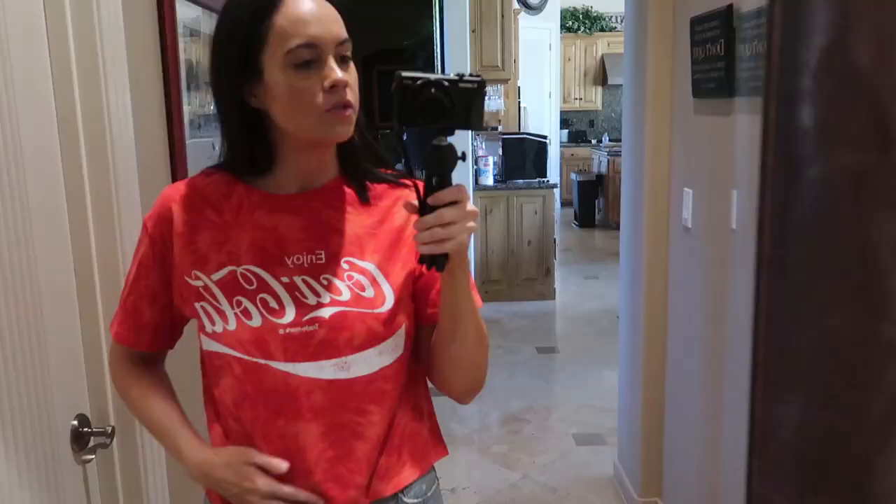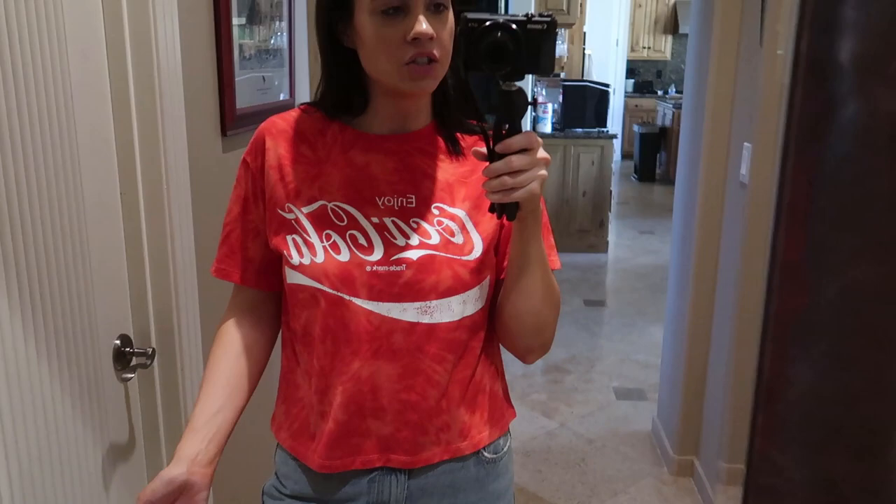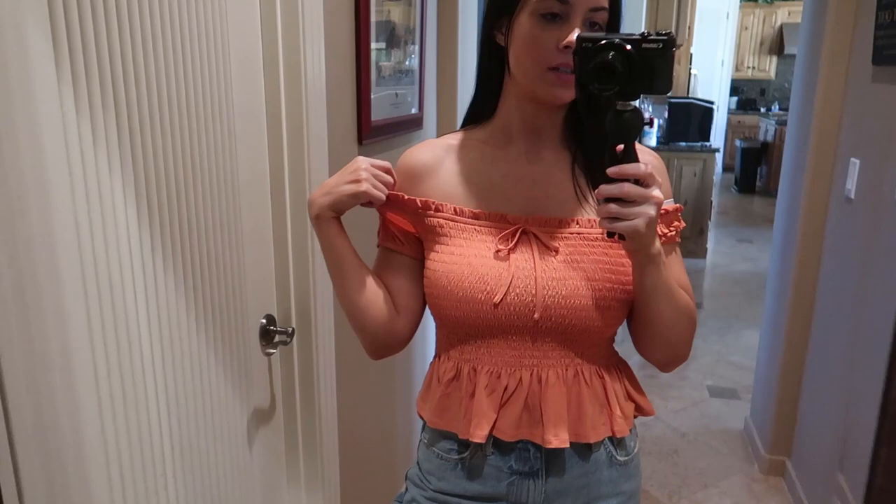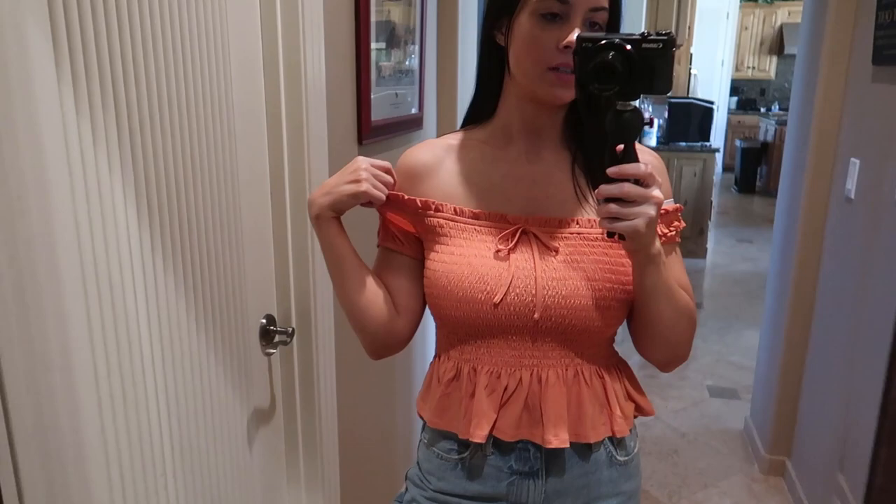I just got back home and some packages were waiting for me! The first thing is this Coca-Cola tie-dyed cropped t-shirt. Coca-Cola was my favorite soda — it's been four years since I last had soda — but I think this shirt is super cute. Next is this really cute top from BCBG. It's a little cropped and off the shoulder, so I'll have to wear a strapless bra with it, but it's so cute and comfy.